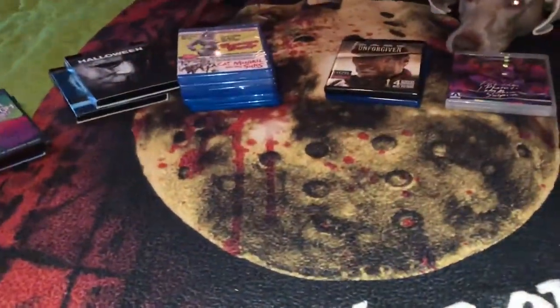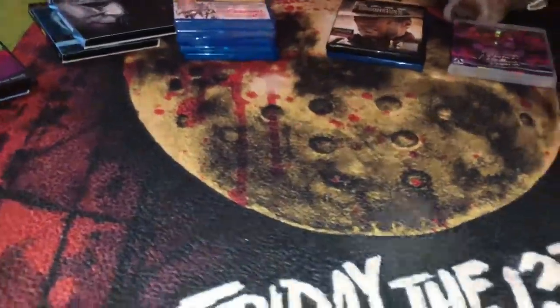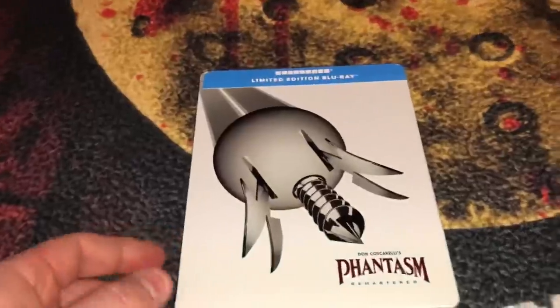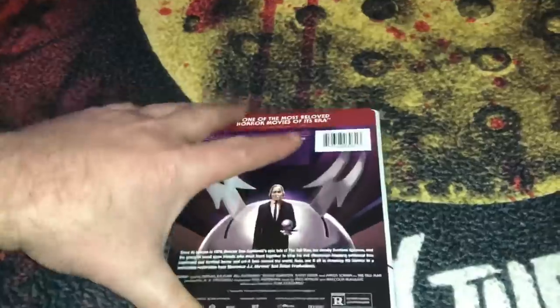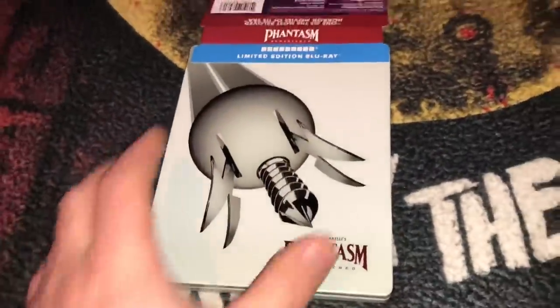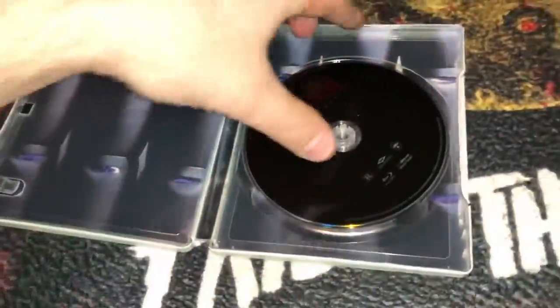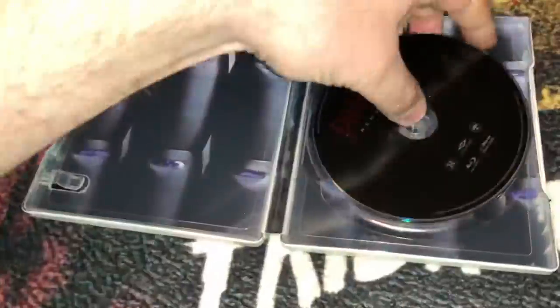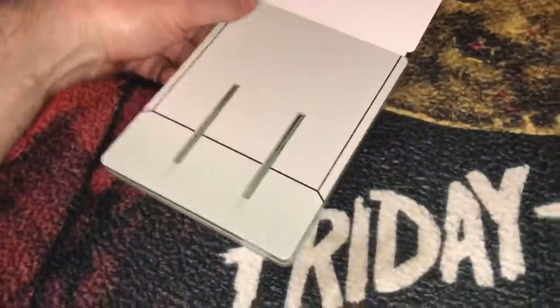If you do happen to do that, comment below and let me know. The steelbooks I picked up at Best Buy a couple days ago — first is the Phantasm steelbook from Well Go USA. I don't know how many times I own this now, but it was very cheap at Best Buy. This is a Don Coscarelli film from 1978. It's not the 4K, but the steelbook looked pretty cool, so I added it to the collection.